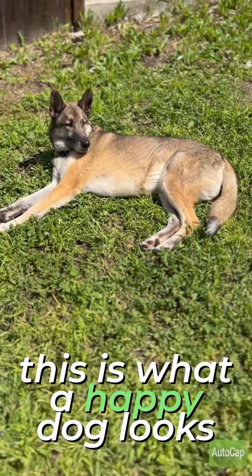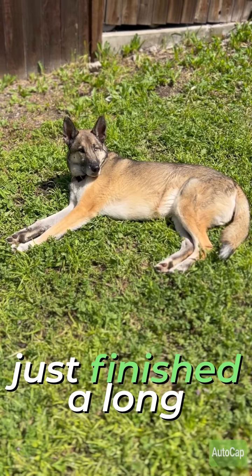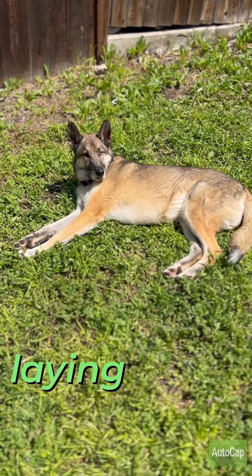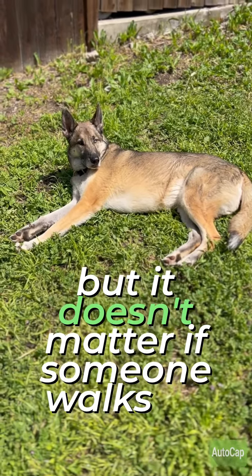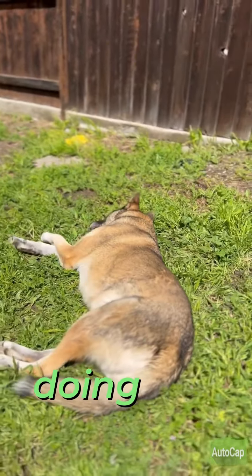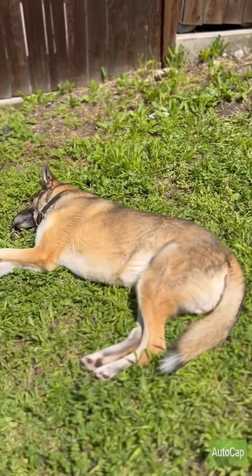This is what a happy dog looks like. He's not tired — we didn't just finish a long session or a huge walk. We just came out here and he's just been laying in the sun while the other dogs do their thing. It doesn't matter if someone walks by. It doesn't matter what the other dogs are doing. This dog is calm, comfortable, and happy.